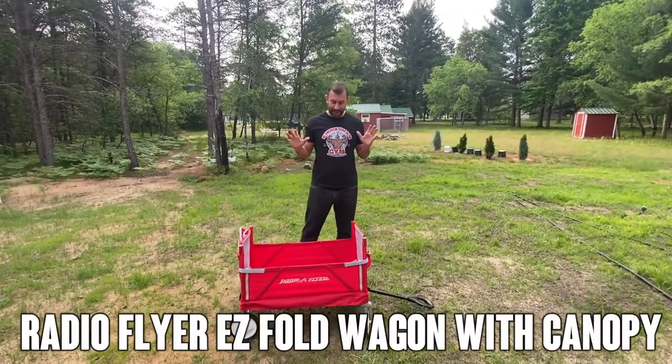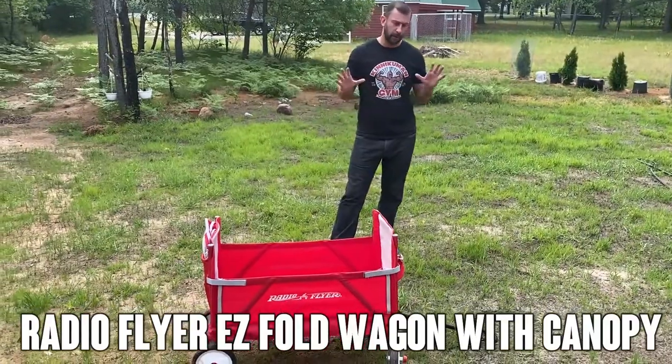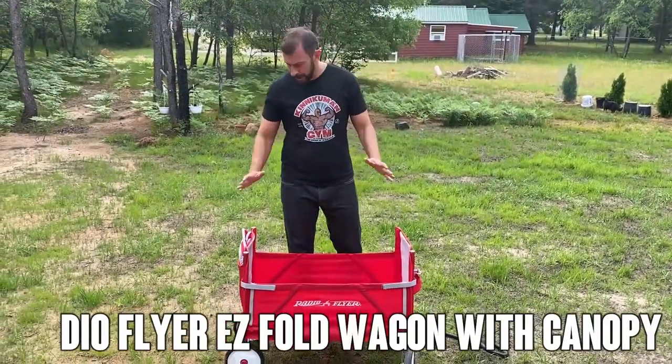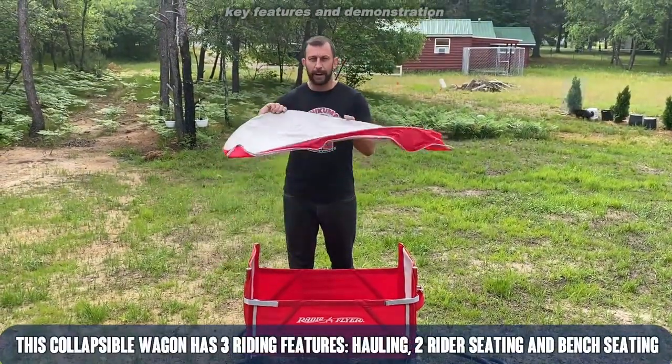Hey folks, Adam here again with another elite demonstration. Today we're looking at the Radio Flyer. This is a great wagon. It's a canvas side and this thing is multifunction. First off, it has a UV protecting canopy that just pops right on top.